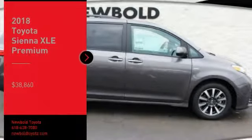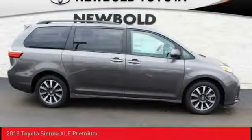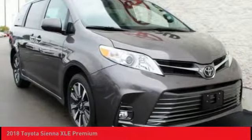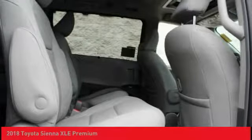Stop by and take a look at the 2018 Sienna. Sienna offers excellent overall quality and long-term dependability, making it a hassle-free vehicle to drive day in and day out while contributing to peace of mind on long road trips.